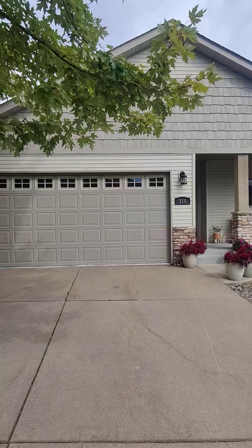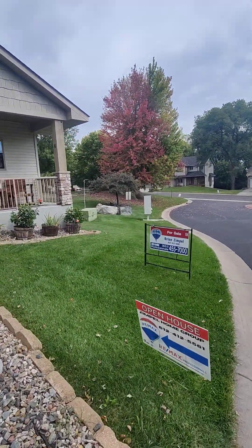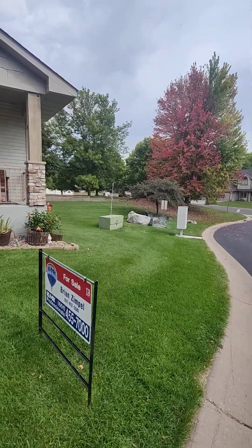Hey guys, Brian here with Remax. Today we're back at 310 Whispering Lane here in Hastings, Minnesota. We are at a two bed, two bath, main floor living, detached twin home. We have an open house today from 12 to 2 — in case you miss it though, we're going to do a nice little virtual tour for you, kind of give you an idea of what we're looking at.